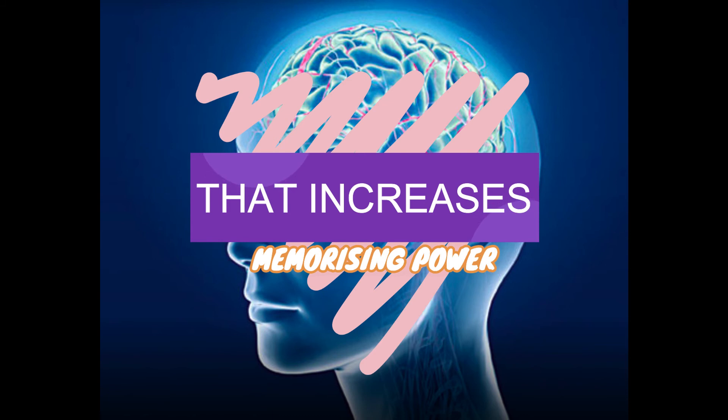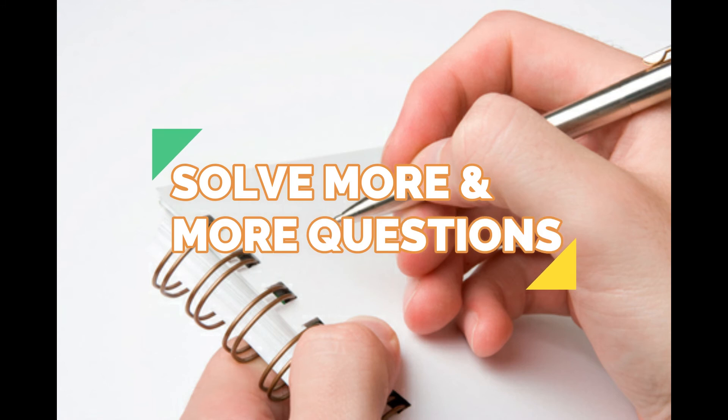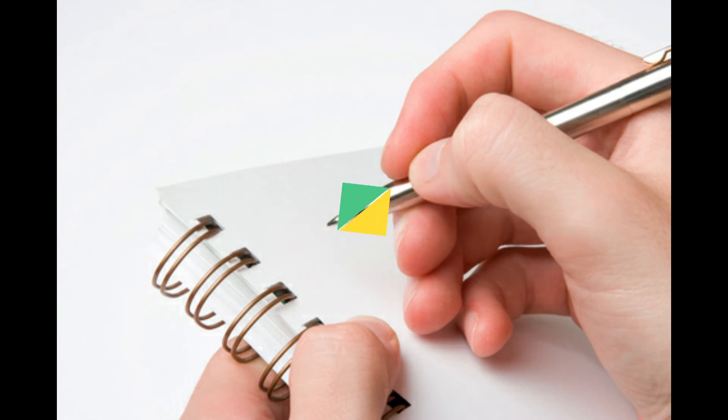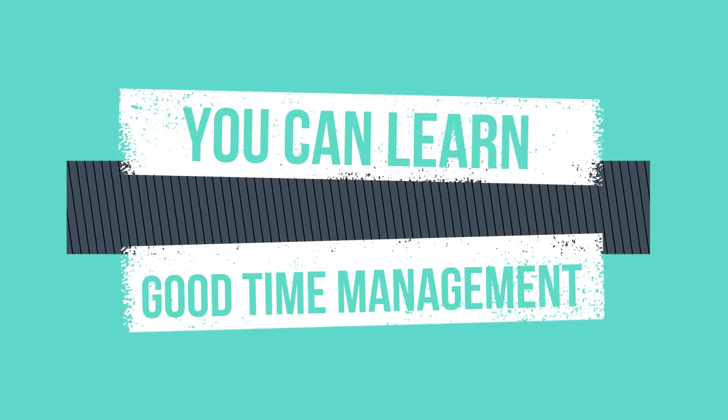Solve more and more questions. By doing this, your practice for solving questions increases, you learn good time management, and you will come to know about your inadequacies.